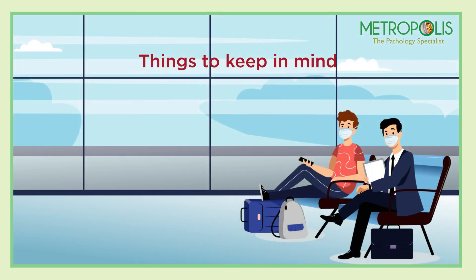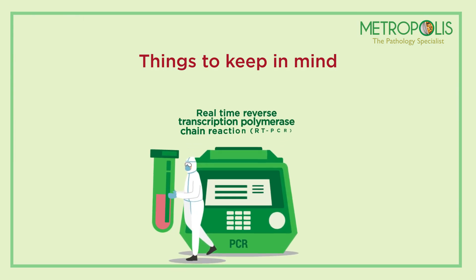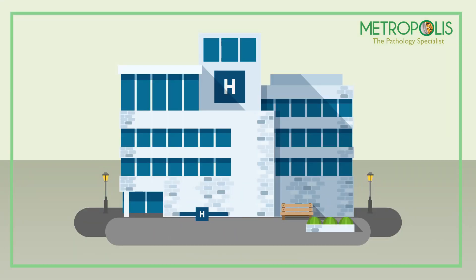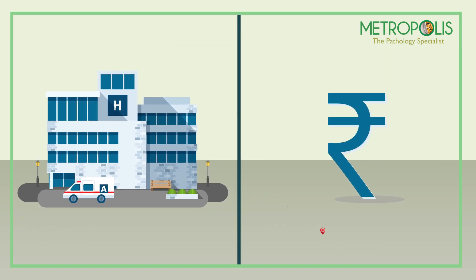Four, if you want to rule out COVID-19 infection before or after travel out of your city or town, the RT-PCR test is preferred. COVID-19 tests can be done at hospitals, clinics, or laboratories, and the cost for your COVID-19 tests will likely vary depending on location.